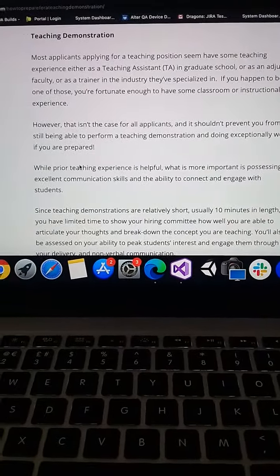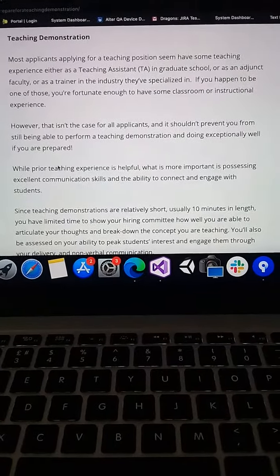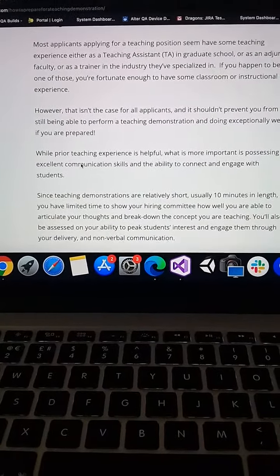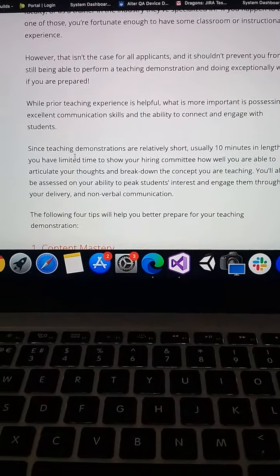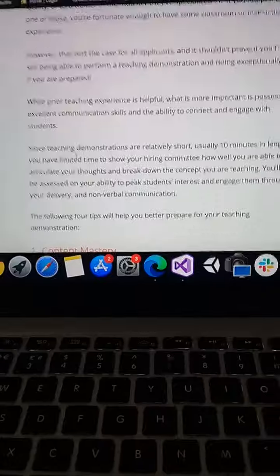What is the most important part of the teaching experience? The ability to connect and engage with students. In your demonstration, the first thing is to figure out which way you can get involved and connect with students.